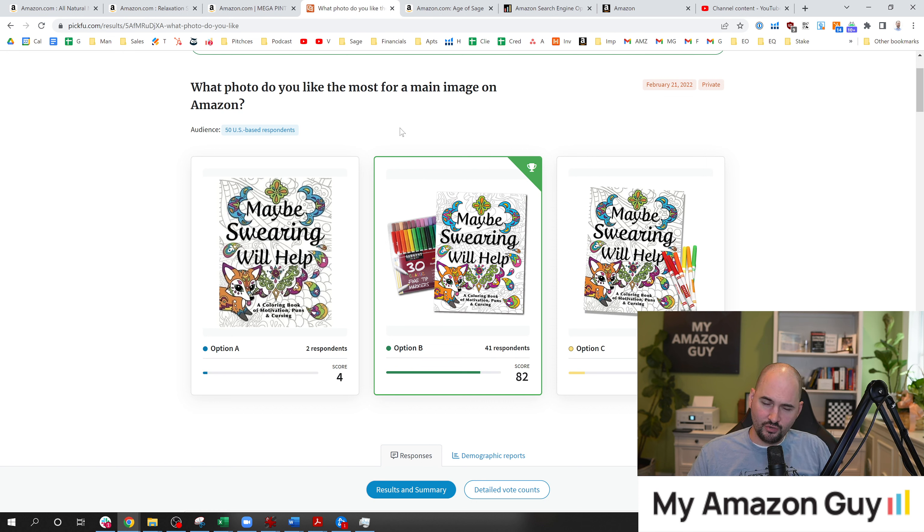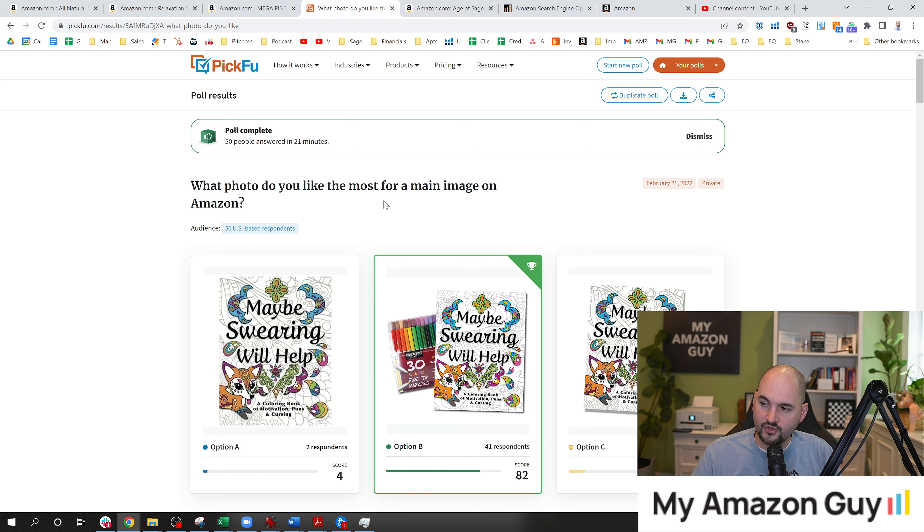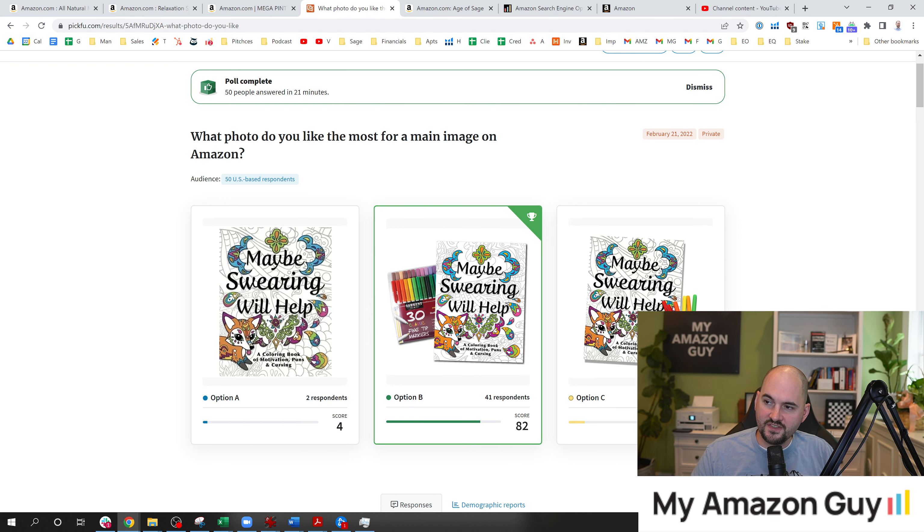The first thing I'm going to show you is a PickFu test. I'm a really big fan of PickFu — I'm PickFu certified and we're one of the biggest agencies that pushes traffic their way. If you want to test this out yourself, go to pickfu.com/myamazonguy and get 50% off your first test. What's really cool is I got 50 people to answer this in under 21 minutes. That's pretty good and directionally helpful.